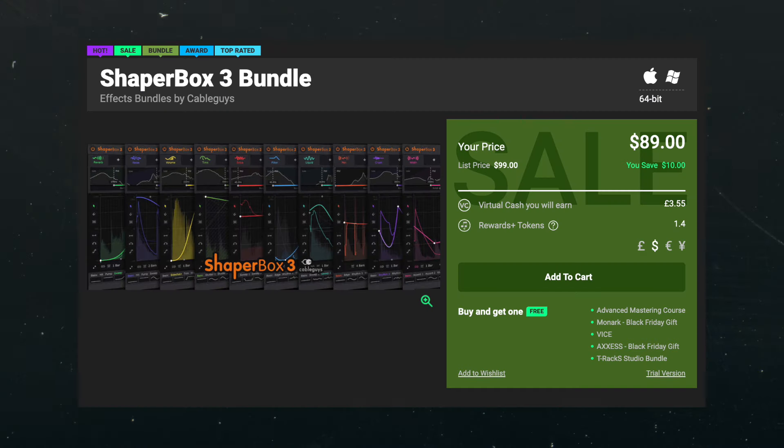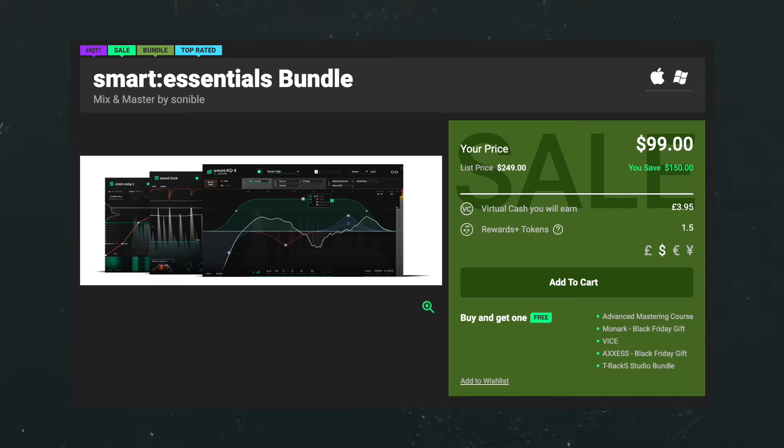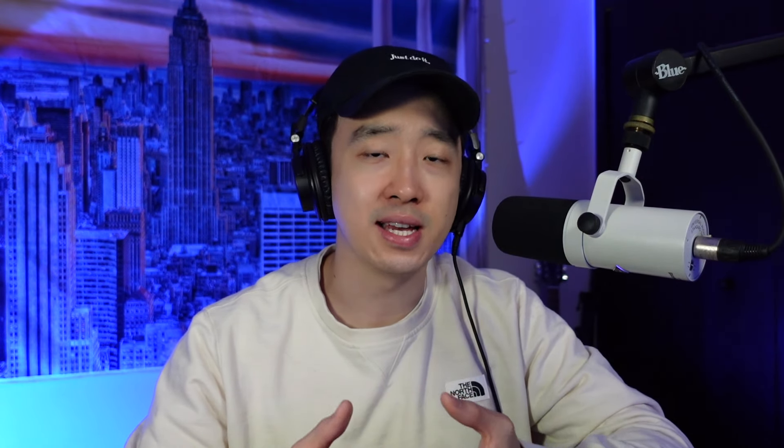Now for some honorable mentions. First is ShaperBox, which is currently on sale — the reason it's an honorable mention is because the sale isn't much cheaper than usual, only about $10–$20 off. It's a plugin I almost use in every session, but the discount isn't heavy enough to go running for it. Next is the Soundable Smart EQ, which listens to your audio and gives you a good starting point. The Smart Essentials Bundle by Soundable is also available for 60% off, including an EQ, compressor, and limiter with AI tools. Also, Waves has a lot of sales on their individual plugins, though their bundles aren't discounted as heavily as before. The silver bundle is still a decent price.